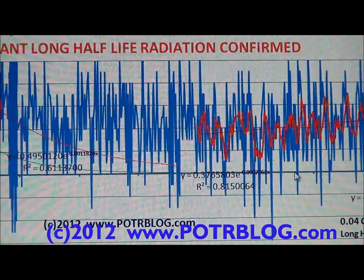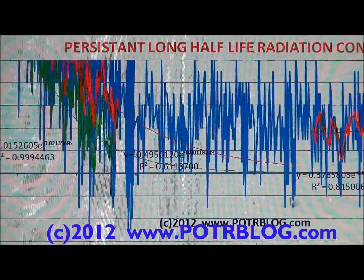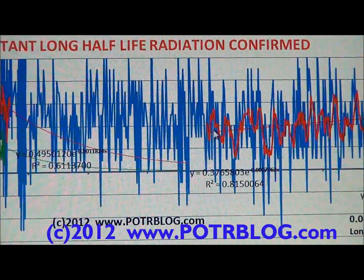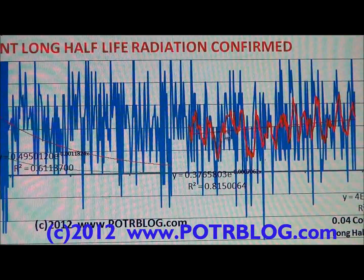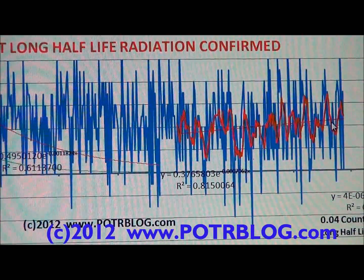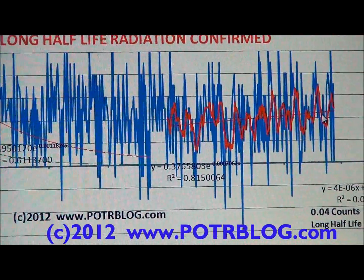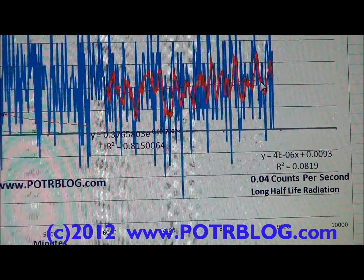Notice how everything is above the zero line. When we subtract the radiation from the paper towel swipe from the background radiation, if there's nothing on the paper towel swipe it should read zero and bounce around zero. What it actually does is bounce around 0.04 counts per second. The one-hour moving average looks like it's slightly increasing, which might be from in-growth — this is likely a mix of various long half-life radioactive materials. The half-life is long enough that it could take months to years to identify the material using Geiger counters.